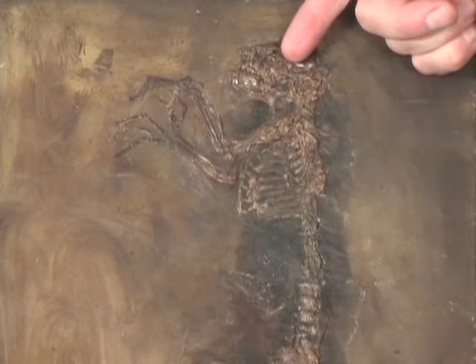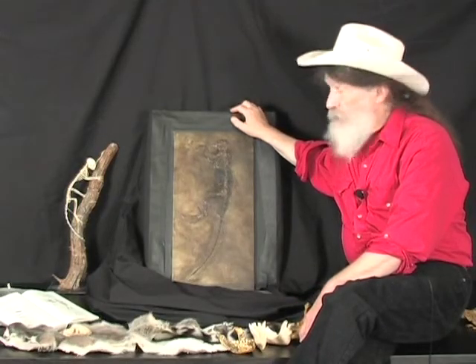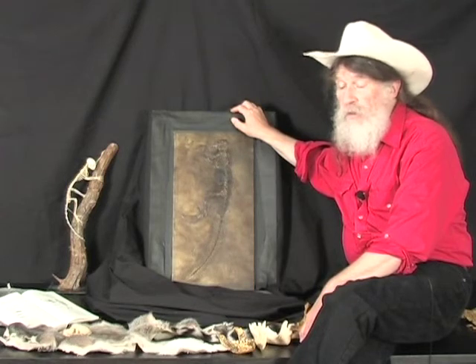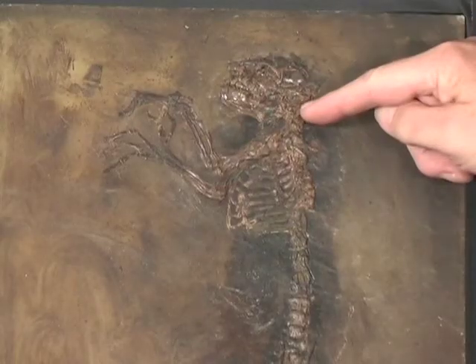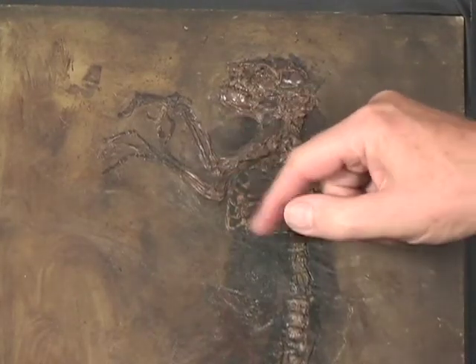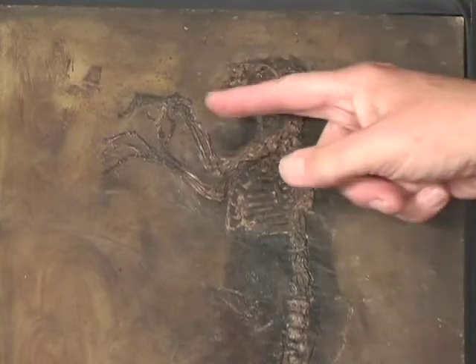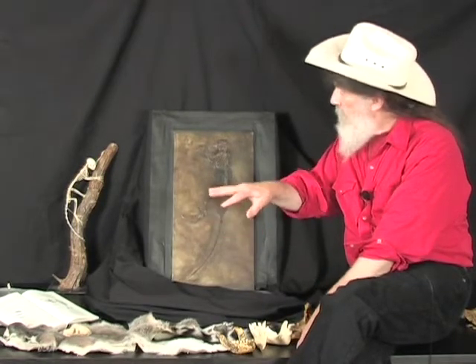That's the rim of the eye socket — big, big eyes, suggesting that she was designed to hunt in low light at night or maybe at dusk. She had a short neck, strong shoulders, strong upper arms, strong forearms. Her right forearm had been injured in life; she was a youngster, but she had a terrible injury, so she couldn't move her two forearm bones. Still, she looks like she was in good shape.